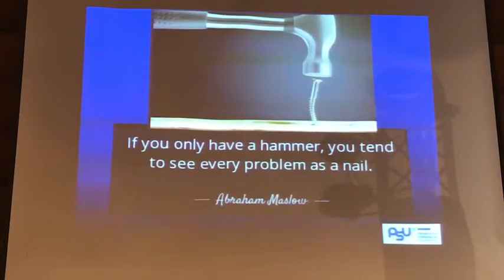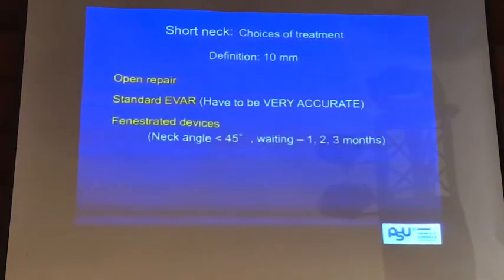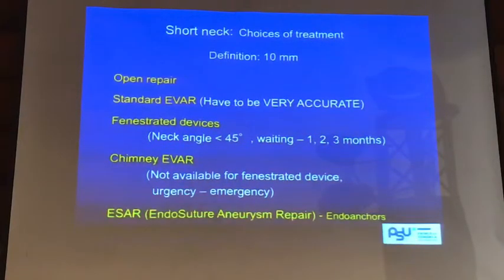If we can do only open surgery, we always do open surgery and we will always blame endovascular. If we can do only endovascular, we always do endovascular, maybe standard EVAR, and we always blame the others — that's not good. These are options that those treating AAA patients have to be able to offer all of these, and depending on the anatomy and the situation of the patient, we decide which will be the best suitable option.